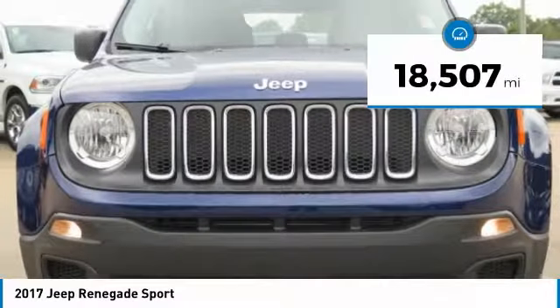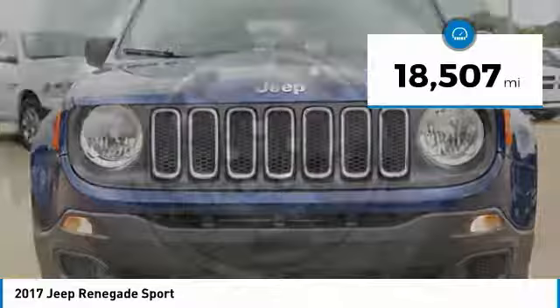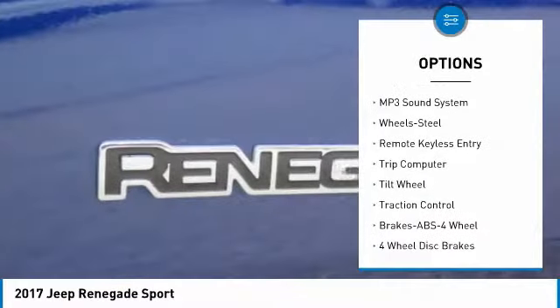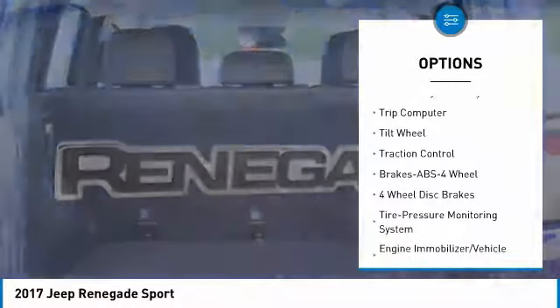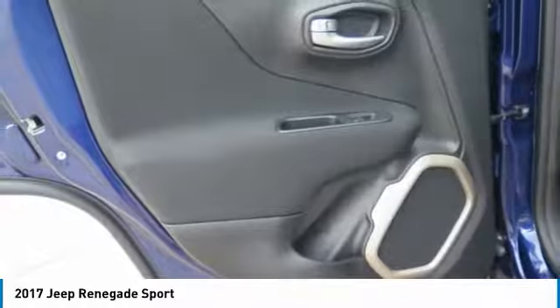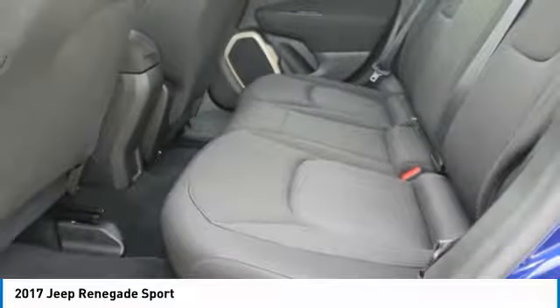This vehicle has less than 20,000 miles. Here are some of this vehicle's great options: Traction Control, Anti-Lock Braking System, 4-Wheel Drive, Air Conditioning, Power Steering, Cruise Control, AM FM Stereo Radio, Rear Defrost, Bucket Seats, Trip Computer.